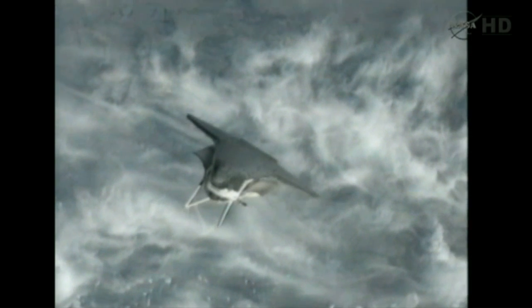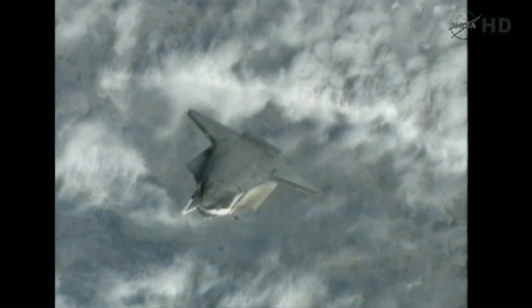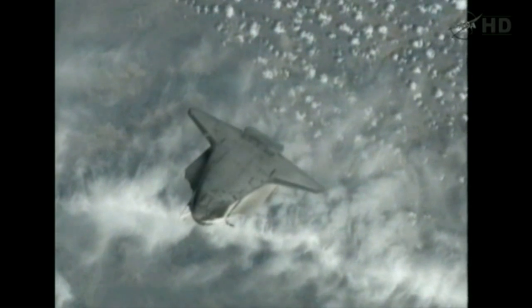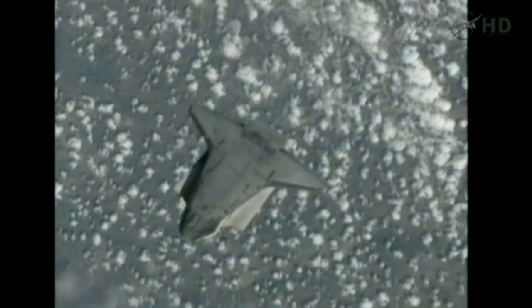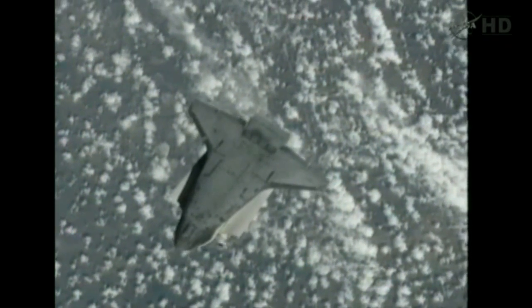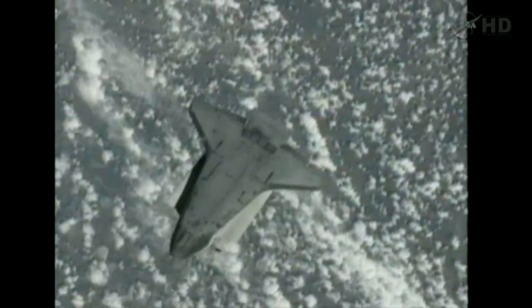The back flip, as it's known, allows for three of the station crew members to take a host of pictures, documenting particularly the underside of the orbiter — the thermal protection system — for evaluation by the imagery analysis team and the damage assessment team in mission control over the course of the next couple of days.